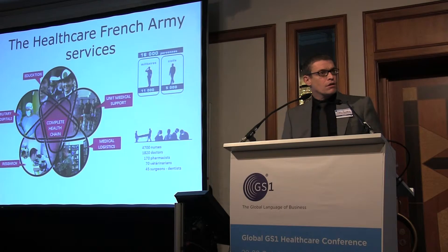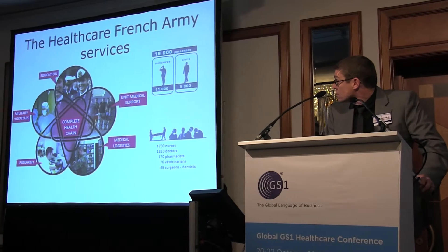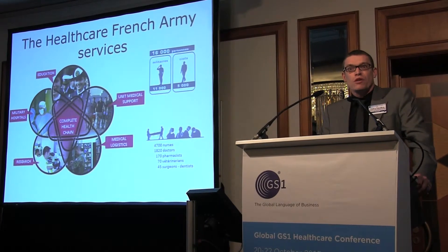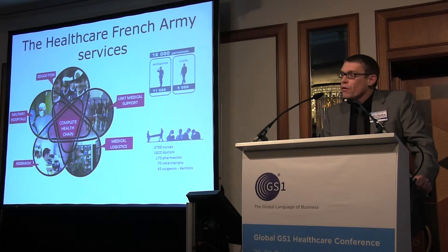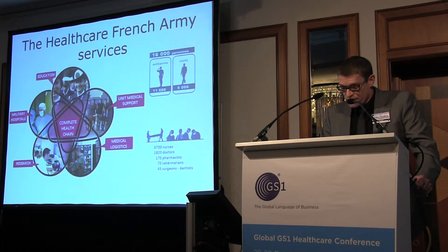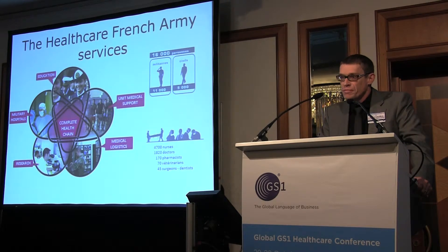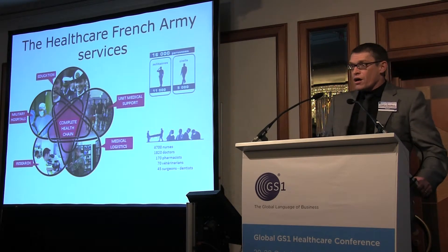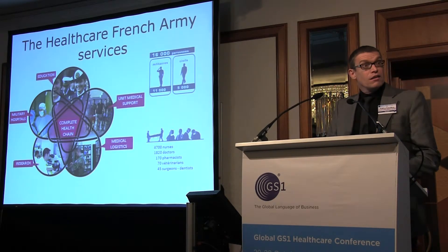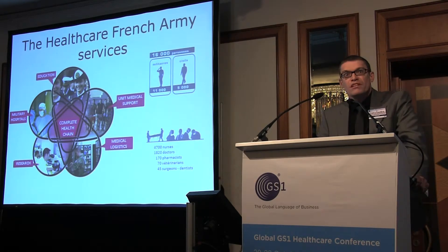What is the French Military Health Service? It is 16,000 military and civilian people working in all areas of health. The Military Health Service fulfills a double-oriented mission: on one hand for the benefit of armed forces, and on the other for the national public health system. We have five components.